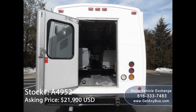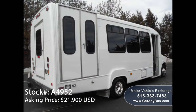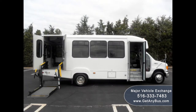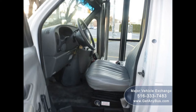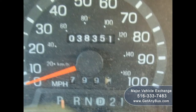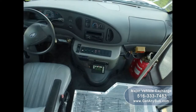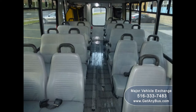This bus has numerous features including rear door exterior entry lighting, tinted T-slider coach windows, electric passenger door, Braun electric wheelchair lift, anti-lock brakes, power reclining driver seat, tilt wheel, 38,351 miles, front and rear air conditioning and heat, and a brand new AM/FM USB MP3 stereo system with remote and speakers throughout.